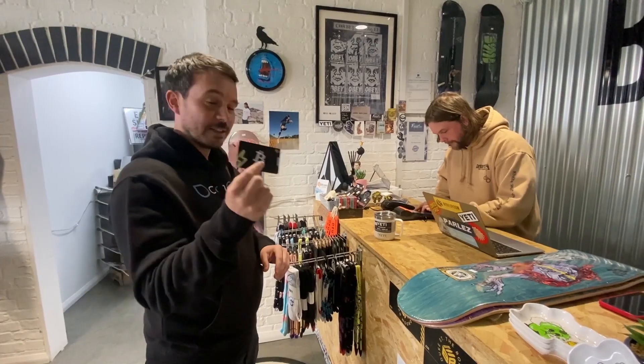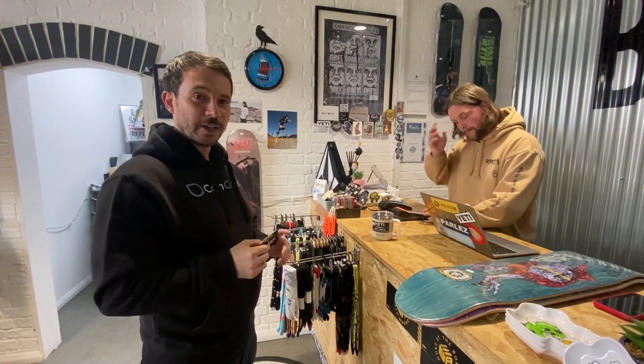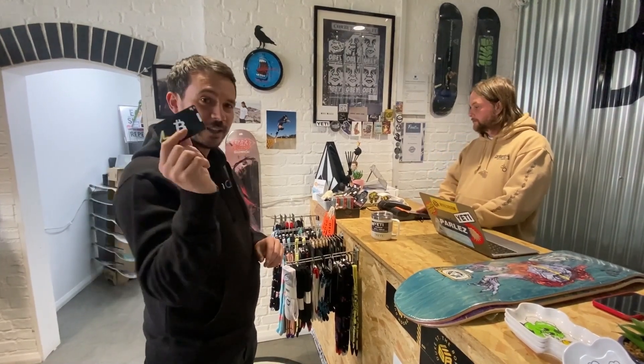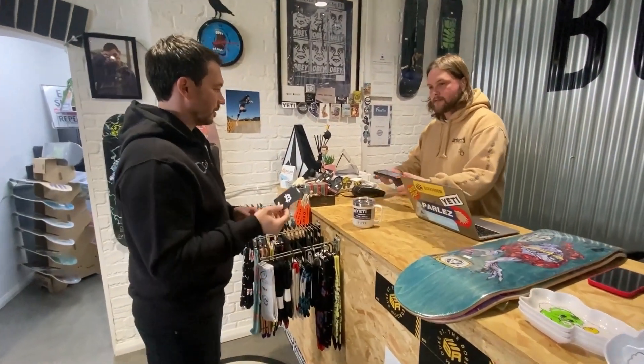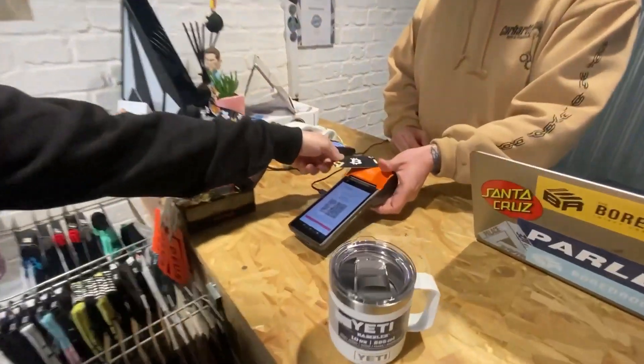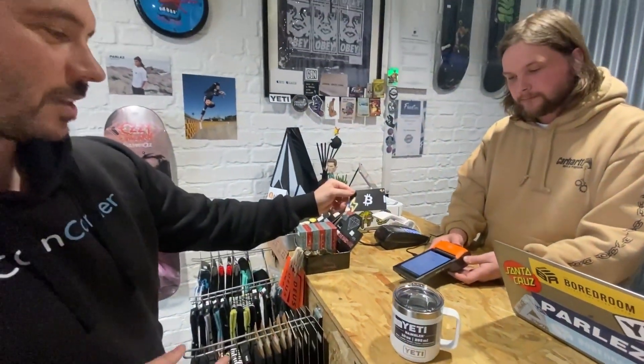This is going to tap and pull GBP sterling from your CoinCorner account, turn it into bitcoin, send that bitcoin over Lightning straight to the merchant. The merchant is then going to receive the bitcoin instantly with no legacy payments involved.